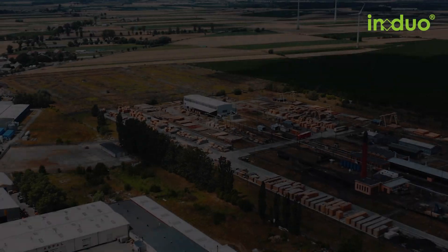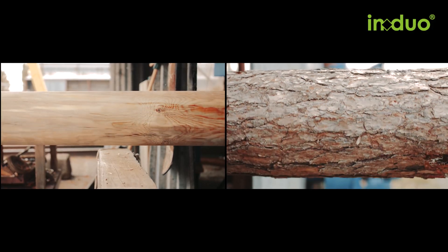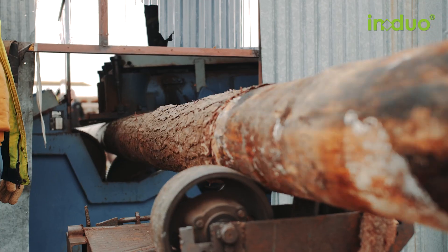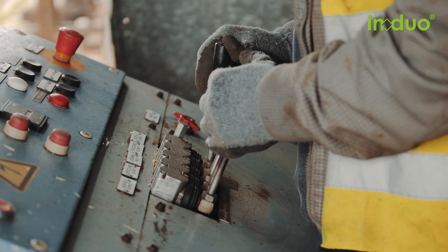Thanks to its rail connections and close proximity to seaports, the factory is easily accessible. The bark is stripped from the poles on site. They are also processed and shipped in from other IN DUO bark stripping plants.